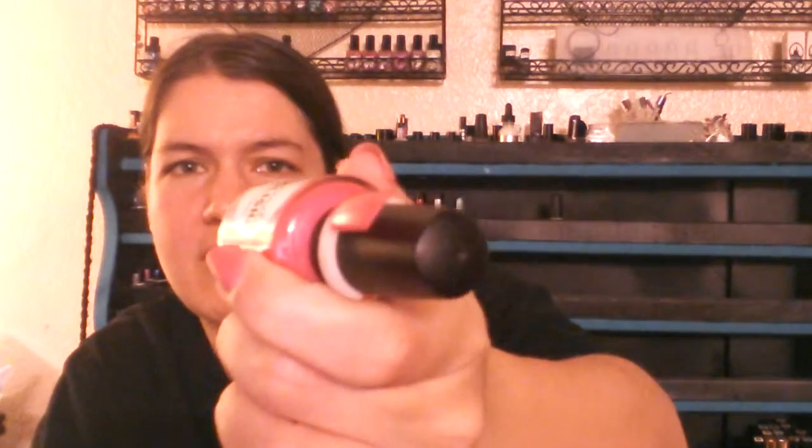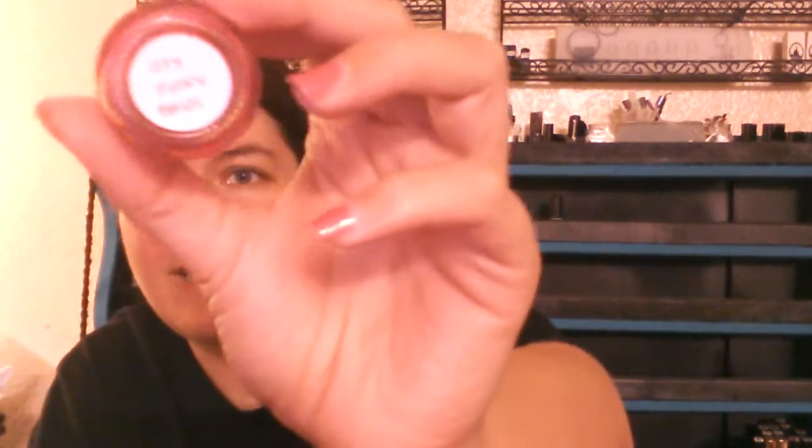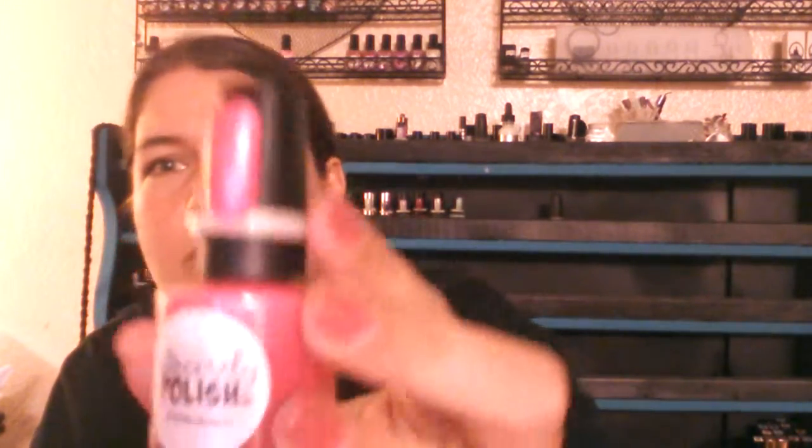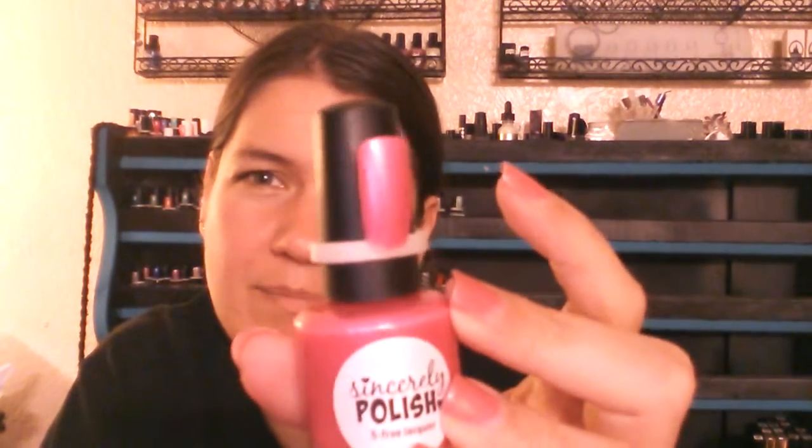The next one, which is another brand I'd never heard of before, is by Sincerely Polish and it's called Itty Bitty Pinky Bikini. It's kind of straight-up a Barbie pink polish with a shimmer — a really, really beautiful shimmer, not quite holo but it almost looks like scattered holo. It's a really pretty shimmer and I love Barbie pinks like this, even though I don't wear them super often.